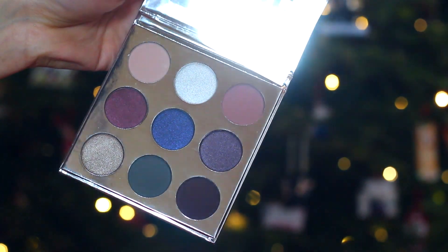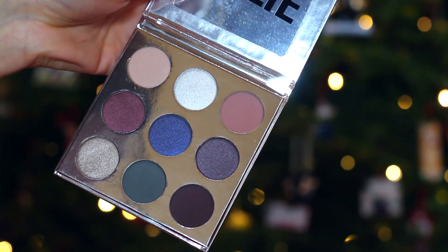So this is the holiday eyeshadow palette and it comes with nine super pretty shades. They're really shimmery and festive, and then also some matte ones — so kind of something for everyone, which is great.